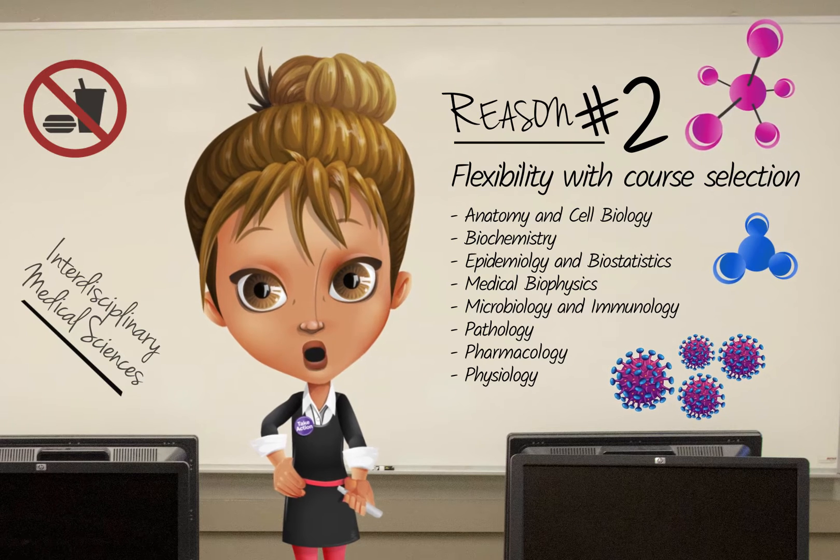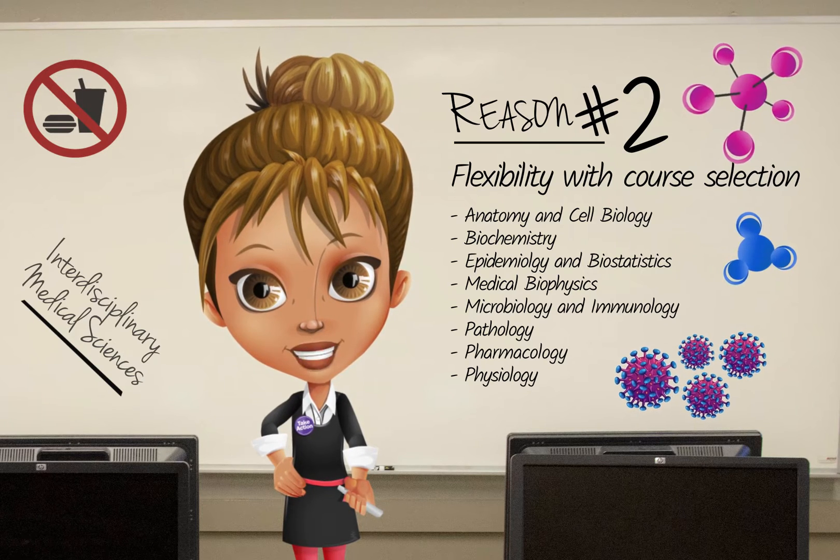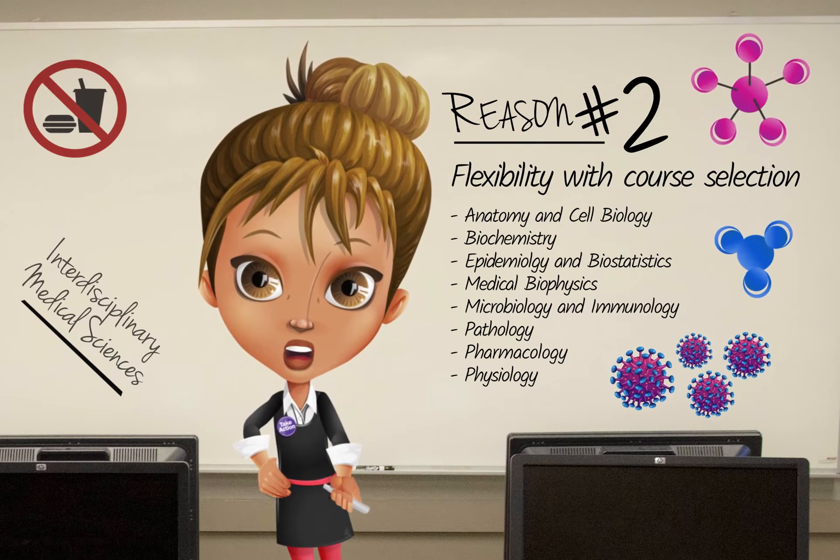Throughout your courses, you will learn how to design, implement, and analyze experiments, improve your scientific writing and oral communication skills, and critically evaluate information.